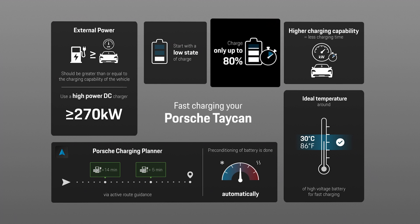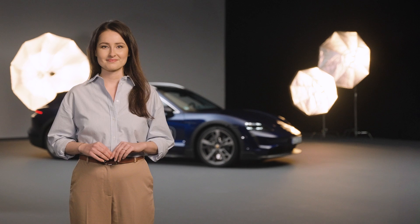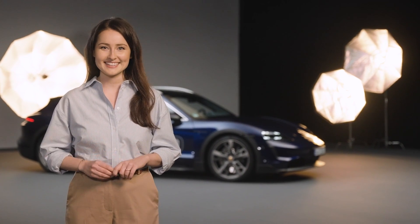For even more peace of mind, use the Porsche charging planner when driving long distances. All you need is active route guidance in the built-in navigation system. The planner will do most of the things we have just talked about automatically in the background. It will also precondition your vehicle's battery so that you have the best possible condition for a quick charge. Have a look at our Spot-On video for the Porsche charging planner for more details, or see you in the next video.